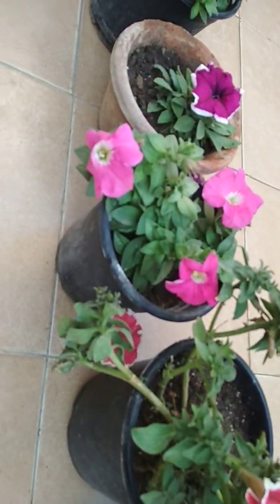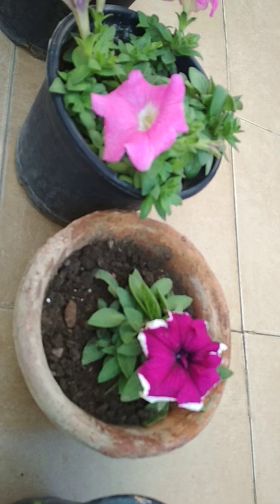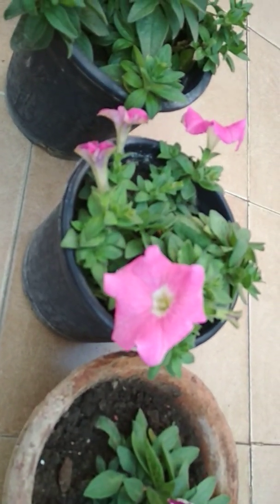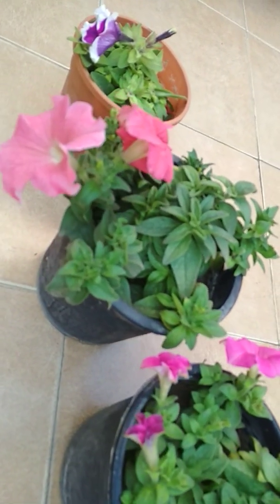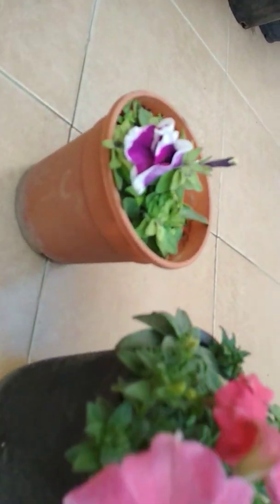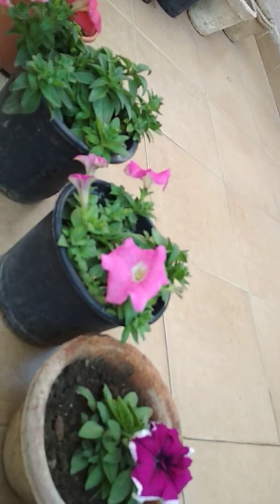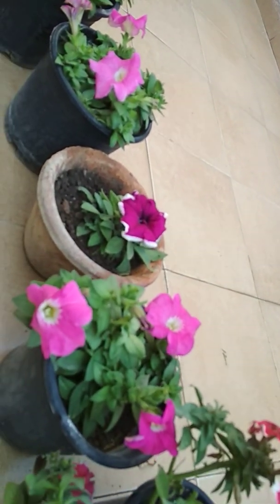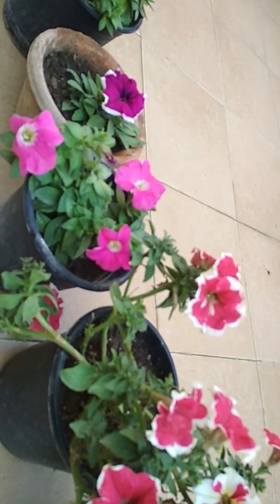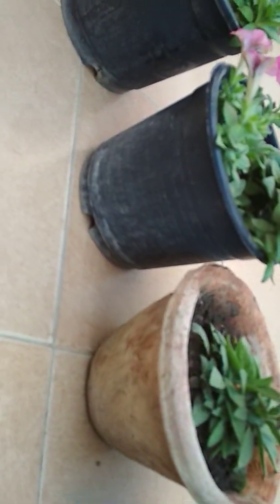Today I will discuss about one fertilizer which I have been using, and since I started using it, all the plants have been doing great. That fertilizer is super phosphate. You can see all these beautiful blue petunia plants flowering with lots of flowers on every single pot.